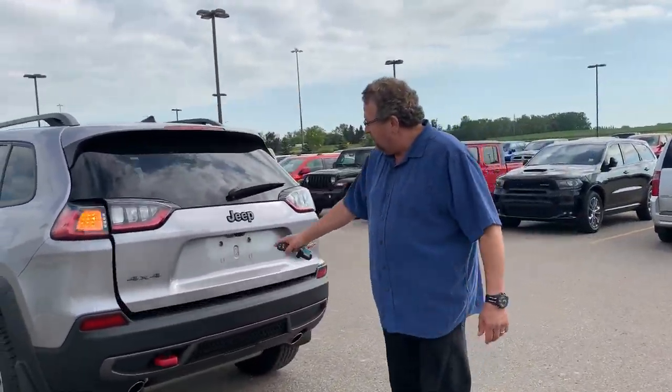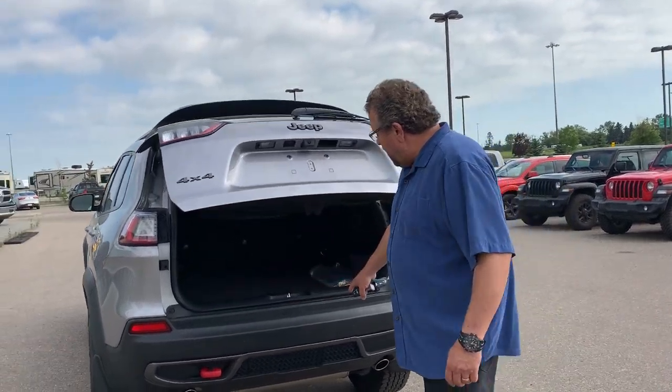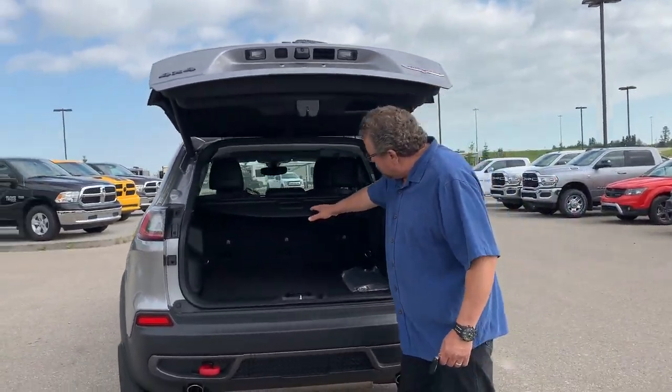So on your tailgate, you've got a camera there, backup sensors, lots of room, and a tonic cover on there to cover up your stuff in the back.